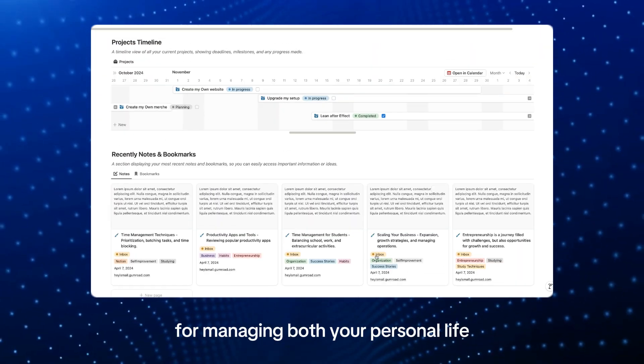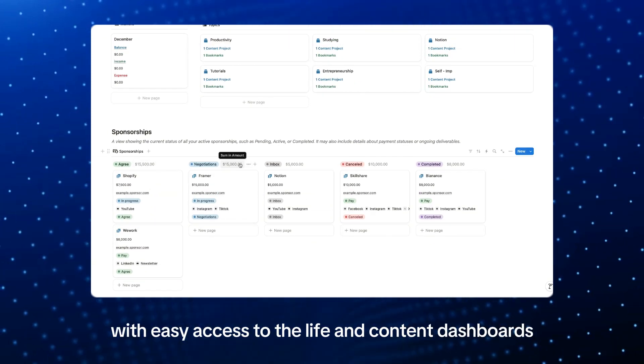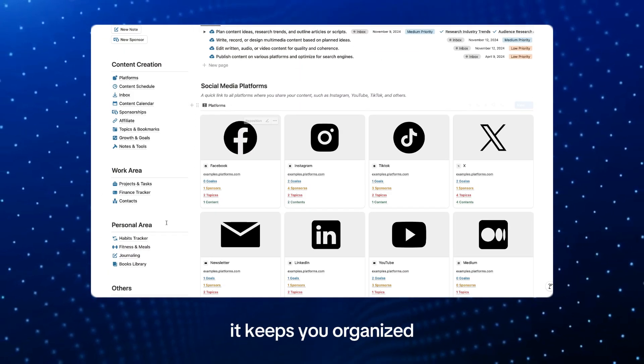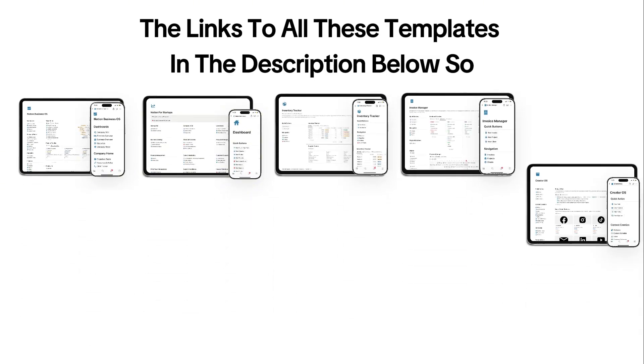Last but not least, we have the Content Creator OS. This template is perfect for managing both your personal life and creative projects, with easy access to life and content dashboards. It keeps you organized and ensures nothing slips through the cracks.